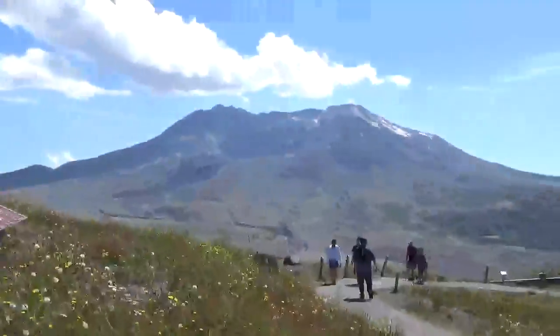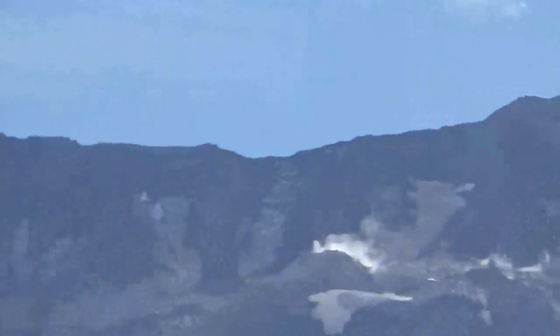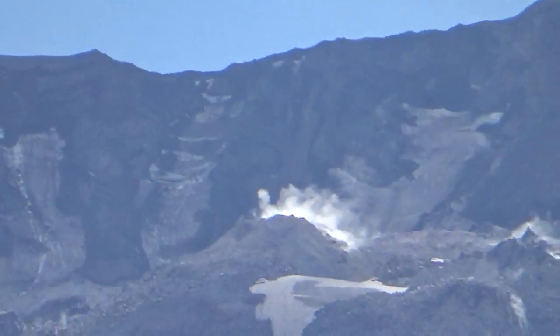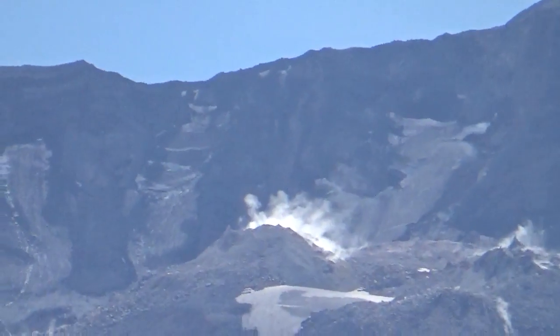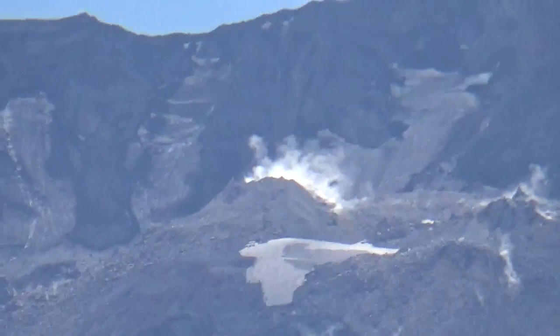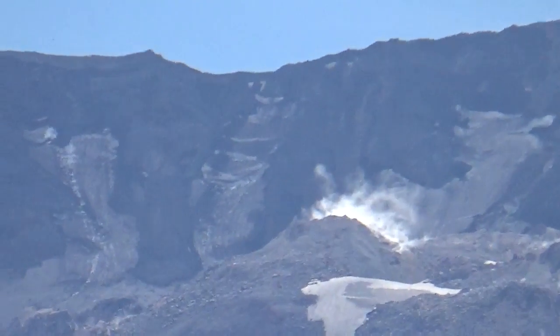Oh, it's steaming more, it's steaming more, look, look, look, guys, look, it's steaming. Look, the dome in the back — you see that dome in the back? That's steam, look at that, I can see it on the camera.